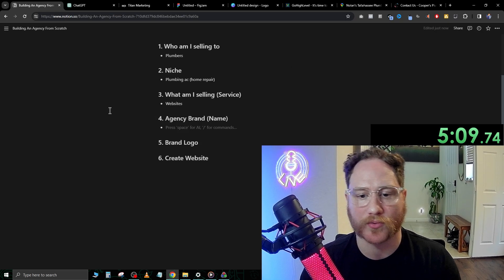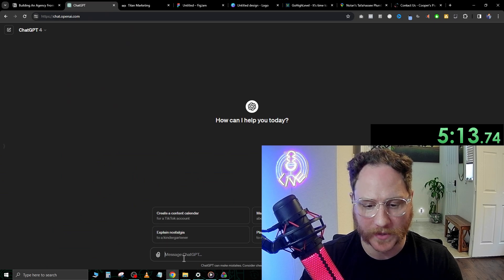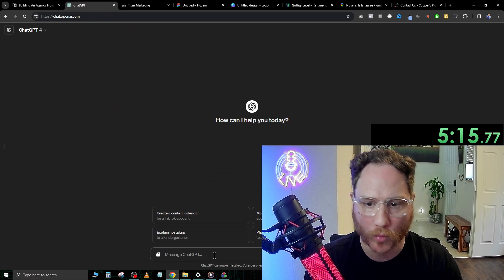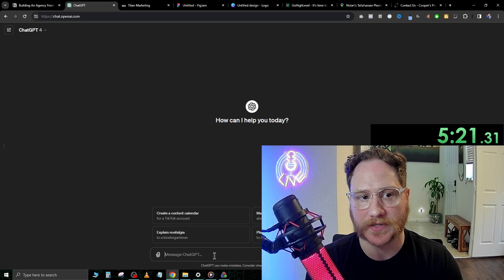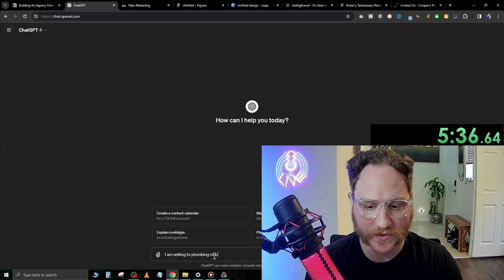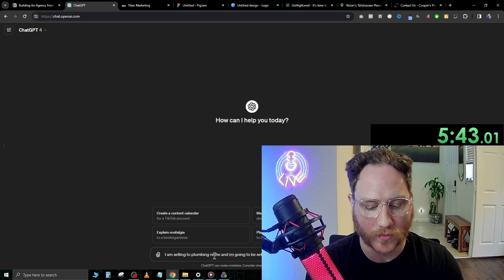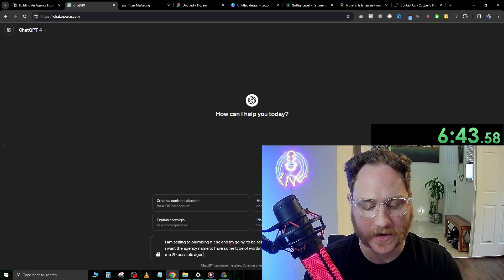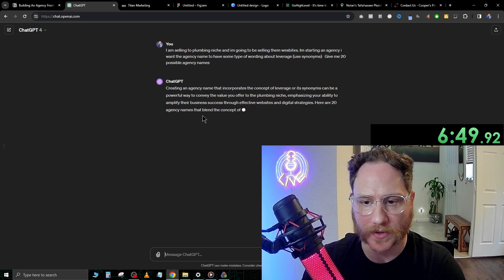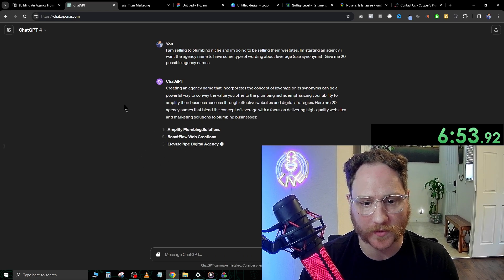We're going to be selling websites. Now, the agency brand name — we've got to figure out what we're going to call our agency. We're going to go over to ChatGPT at openai.com and talk to ChatGPT about a few name ideas. I'm selling to the plumbing niche and I'm going to be selling them websites, so I'm starting an agency — give me 20 possible agency names. Creating an agency name that incorporates a concept of leverage can be a powerful way to convey value to the plumbing niche.